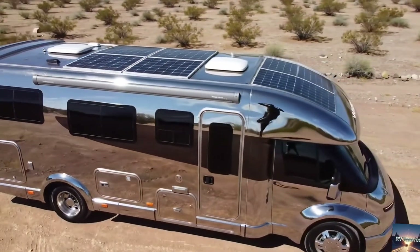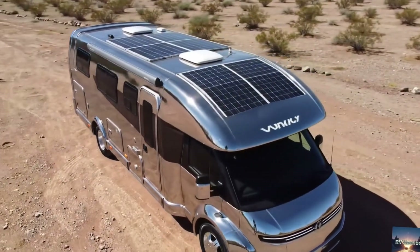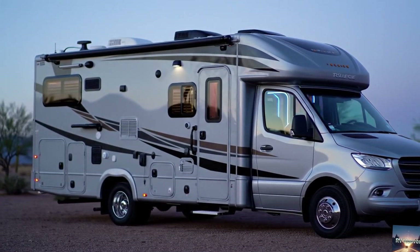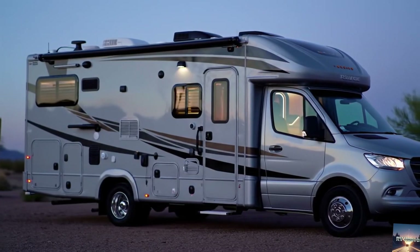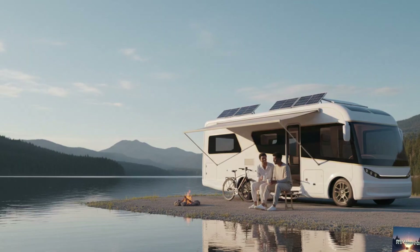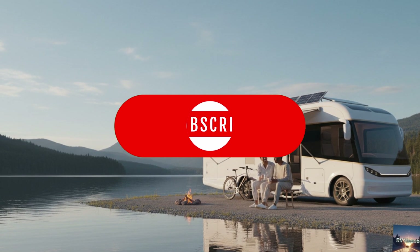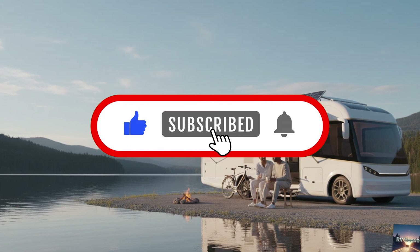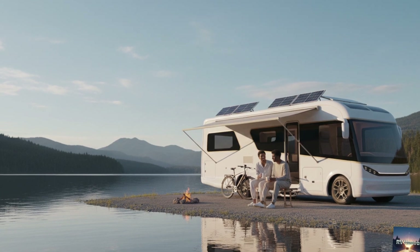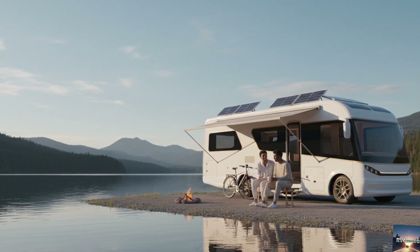I'd love to hear from you. Would you buy an all-electric motorhome like this? Or do you think traditional diesel pushers still have their place for long-distance travel? Drop your thoughts in the comments below — I read every single one. If you enjoyed this deep dive, make sure to hit that like button, subscribe to RV Heaven, and turn on notifications so you don't miss our upcoming reviews of the most innovative motorhomes in the world. Until next time, this is RV Heaven, reminding you that the road to the future is electric.